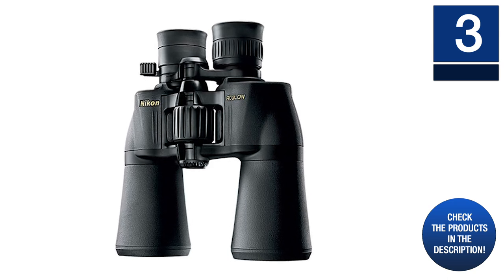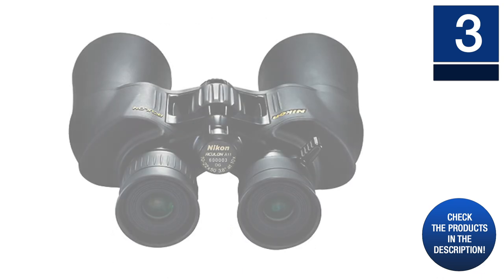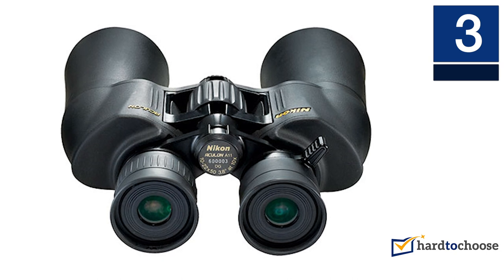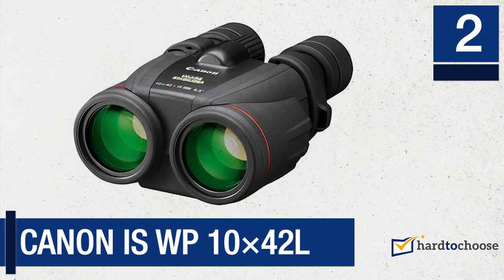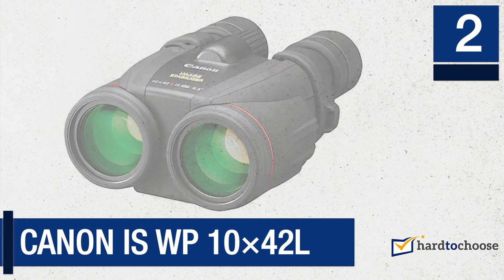The Nikon Zoom binoculars are lightweight and easy to handle because of the ergonomic design. If you are in need of very versatile hunting binoculars that offer superb image quality, this model will be a good option for the money.